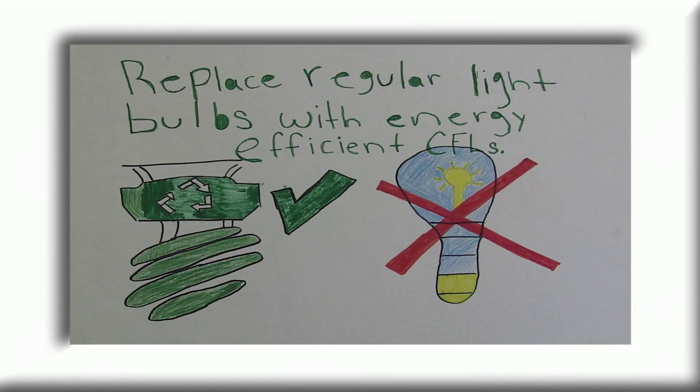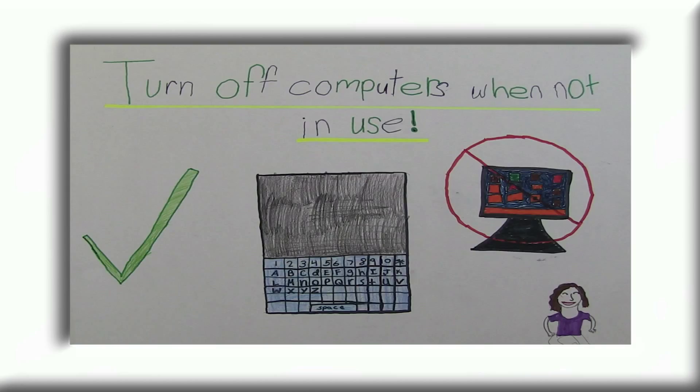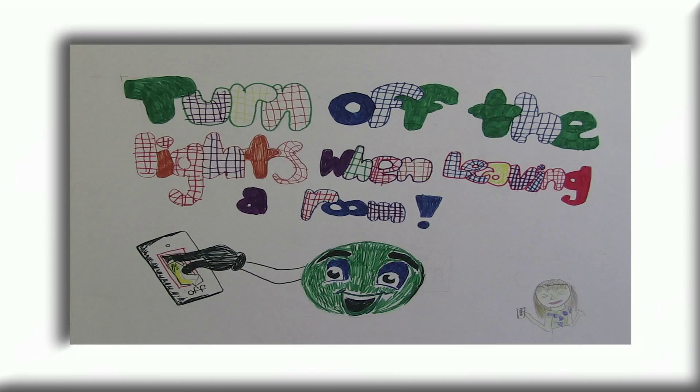Replace regular light bulbs with energy efficient CFLs. Unplug battery chargers when not in use. Turn off computers when not in use. Turn off the lights when leaving a room.